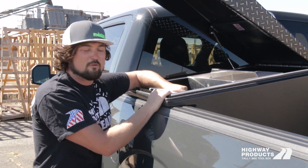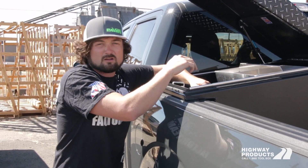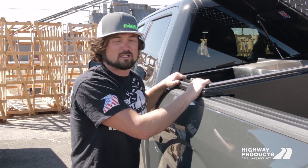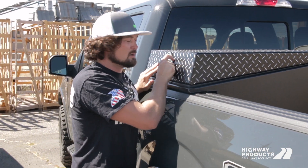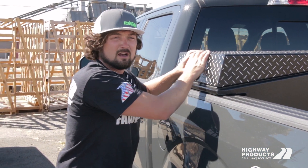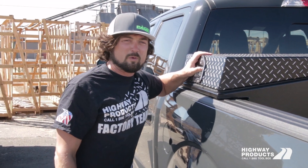It's got an aluminum tray, not a plastic tray. Everything in this is just way overbuilt — it's a rolling tool safe basically, like a gun safe for your truck. Check it out at highwayproducts.com to see all the features and benefits, or give us a call at 1-800-TOOLBOX.